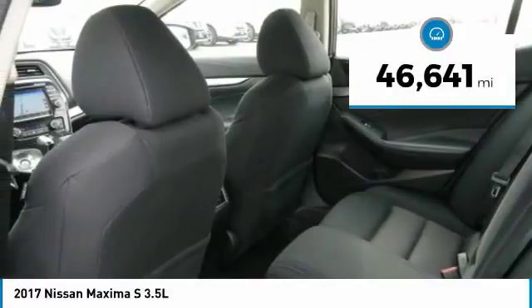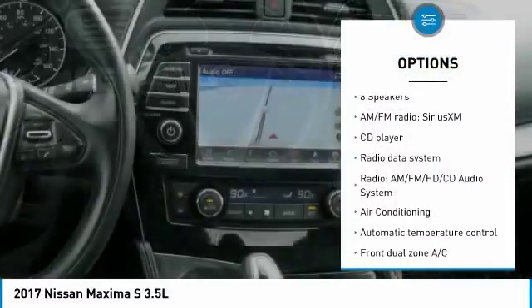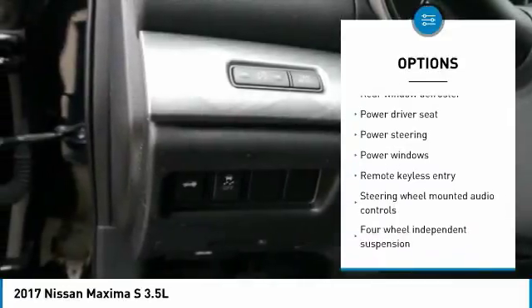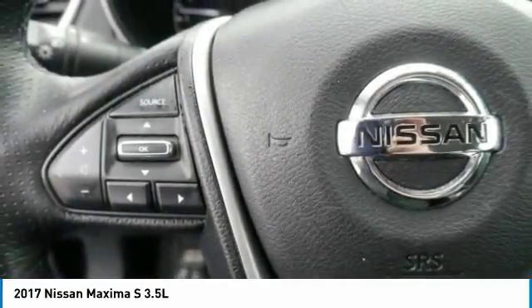This vehicle has less than 50,000 miles. Here are some of this vehicle's great options: traction control, navigation system, air conditioning, dual airbags, power steering, four-wheel disc brakes, eight speakers, electronic stability control, CD player, and power windows.